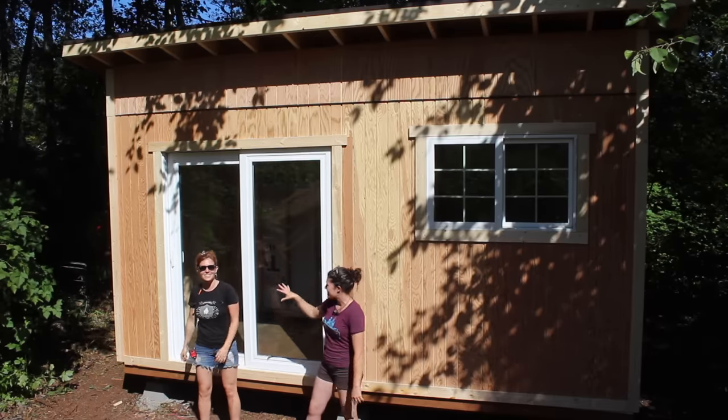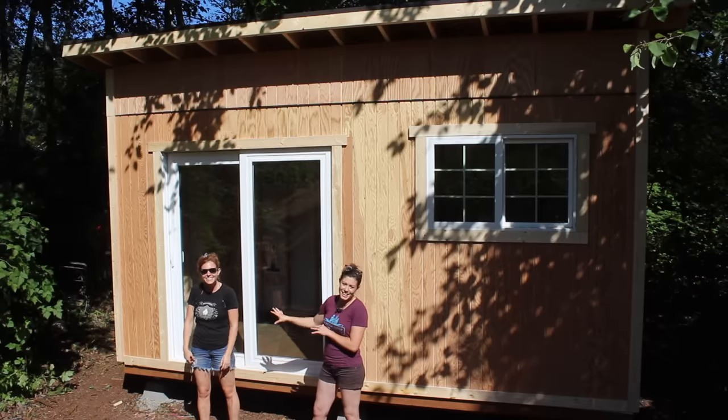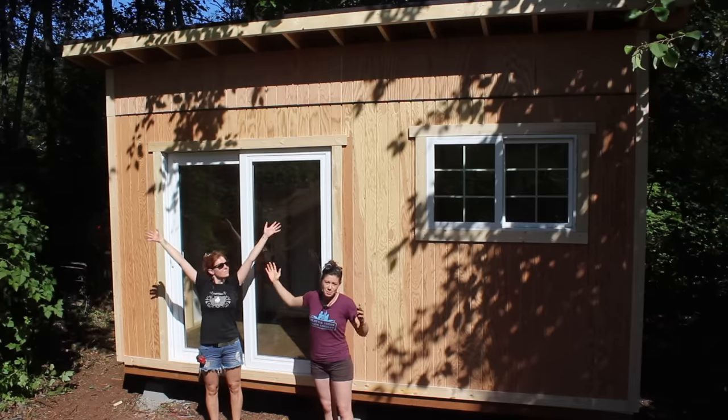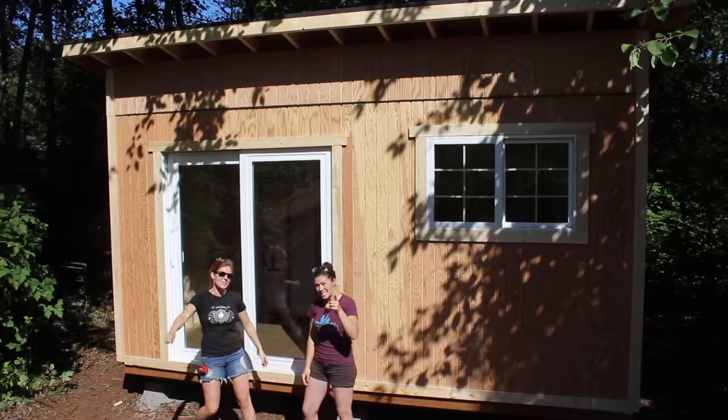Hi, I'm Anna Wall Trades and this is April Wilkerson. You probably haven't heard of her but she's my best friend and she came up to Seattle, Washington to visit me and help me build one of my dream projects, which is building a tiny house for my mom. We have seven days and we'll show you how we do it.